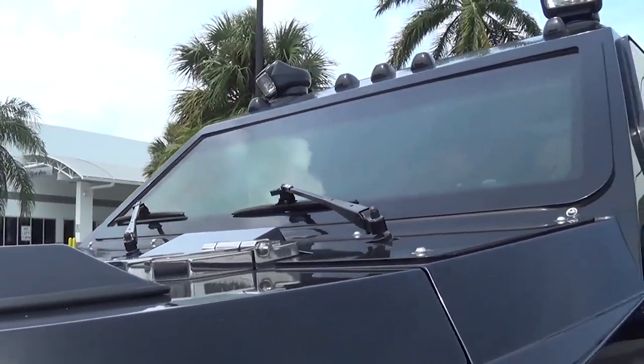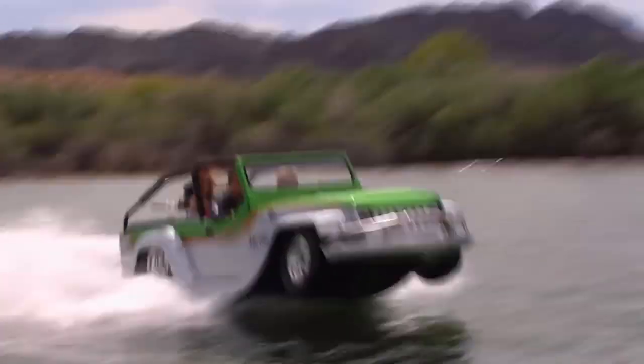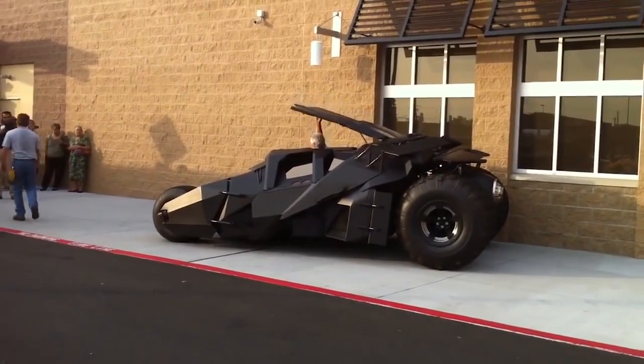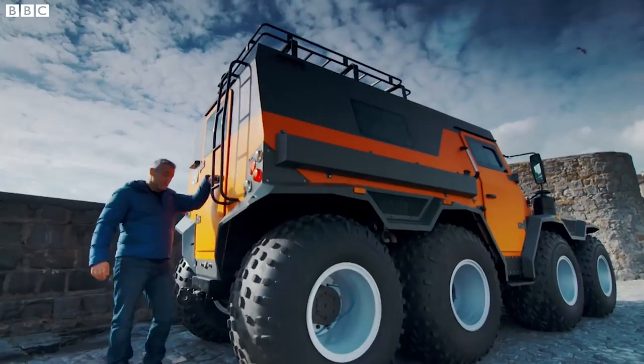On a related note, which would you choose — a katana or a gun as your weapon of choice during the zombie apocalypse? Tell us in the comments section below. If you like more videos like these, don't forget to subscribe to our channel and hit the bell icon so you never miss any of them.